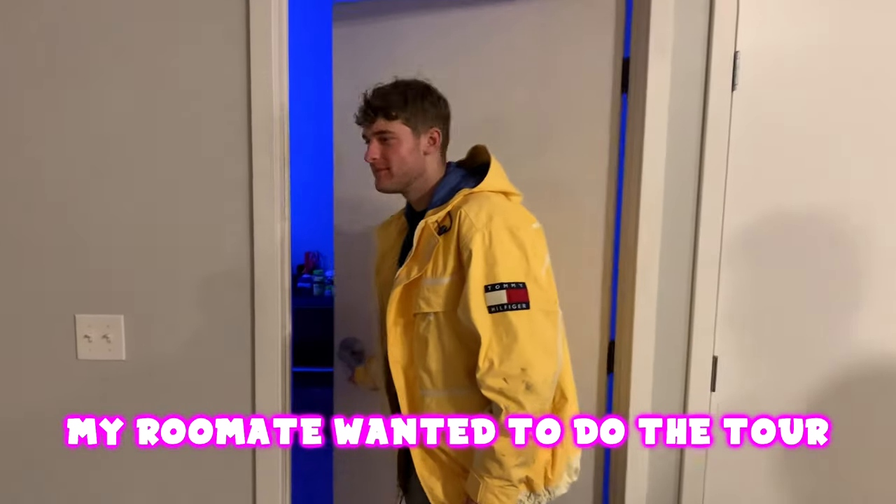This is my room tour. First off, this is where I beat my stuff. This is all you need to know.